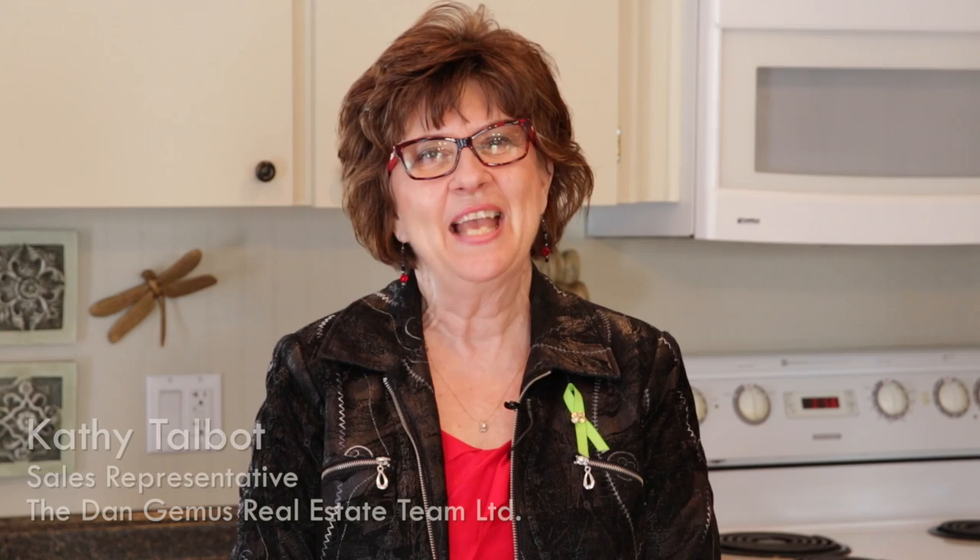Thank you for touring 150 Richmond. If you'd like to see this property in person, please don't hesitate to call. If you're thinking of selling, we also offer free home market evaluations — our information is on the following screen. Remember, stay tuned for the preview of our 3D walkthrough tour. See you next time.